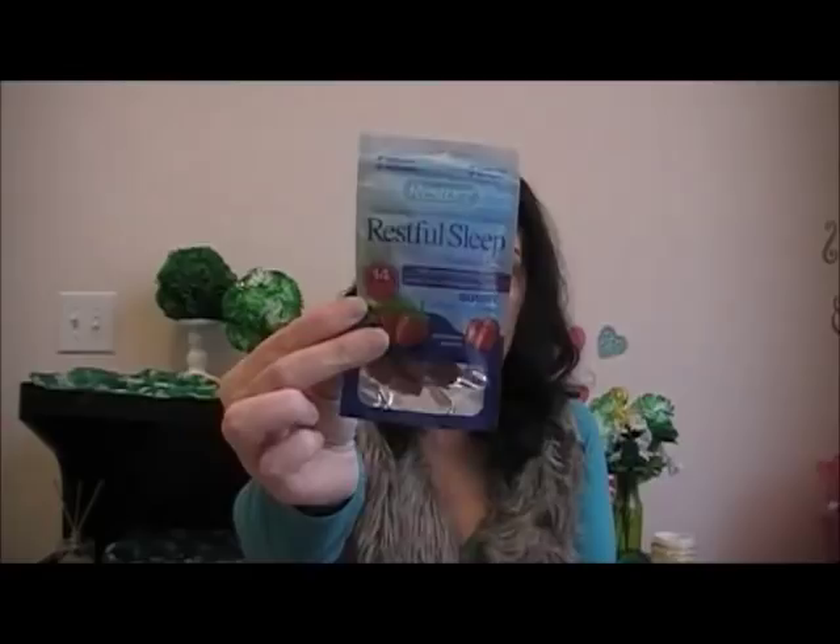I got some Restful Sleep Melatonin Gummies. I don't think I've tried this one — it's the Restores brand. It says it's vegetarian, gluten-free, and helps promote relaxation and sleep. The serving size is two. You take these a couple hours before you go to bed and you should get a good restful sleep. I don't feel tired the next day from taking the melatonin.